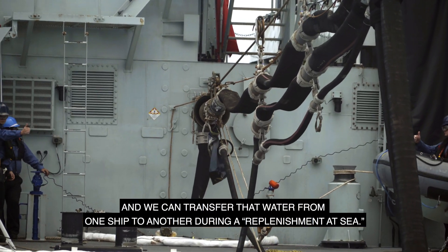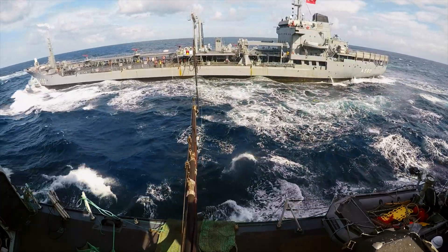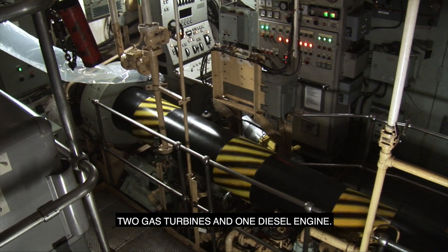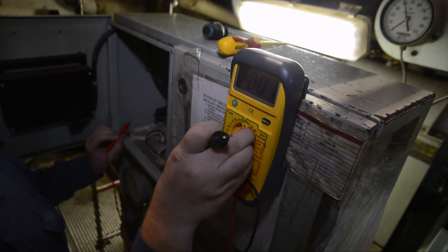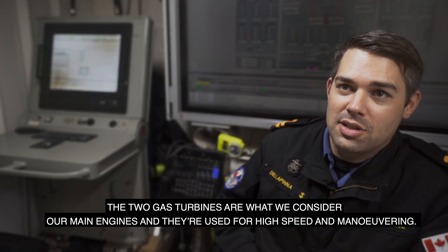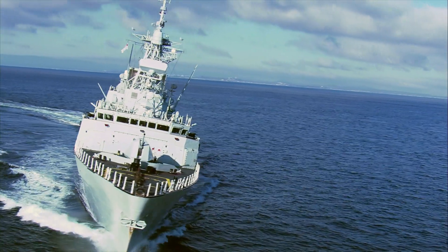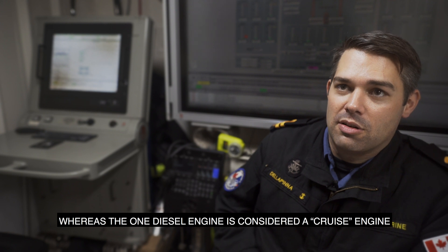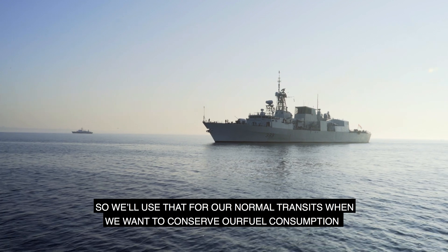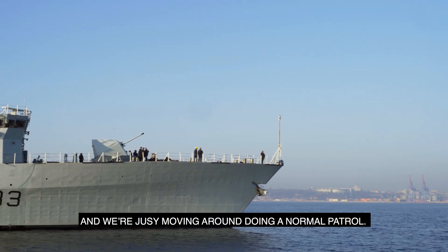Aboard Toronto we have three propulsion engines: two gas turbines and one diesel engine. The two gas turbines are what we consider our main engines and they're used for high speed and maneuvering, whereas the one diesel engine is considered a cruise engine. We'll use that for our normal transits when we want to conserve fuel consumption and we're just moving around doing a normal patrol.